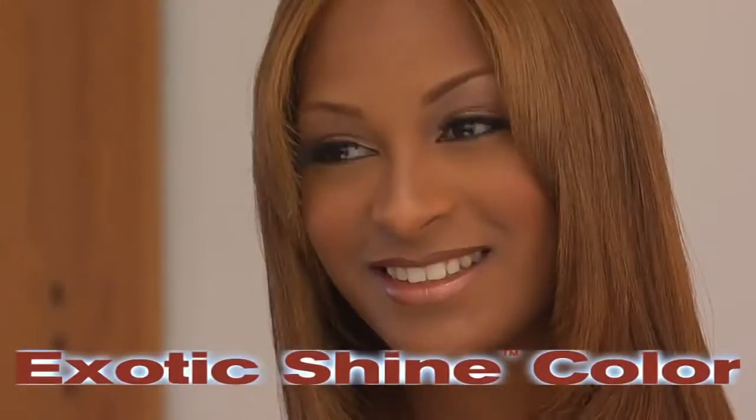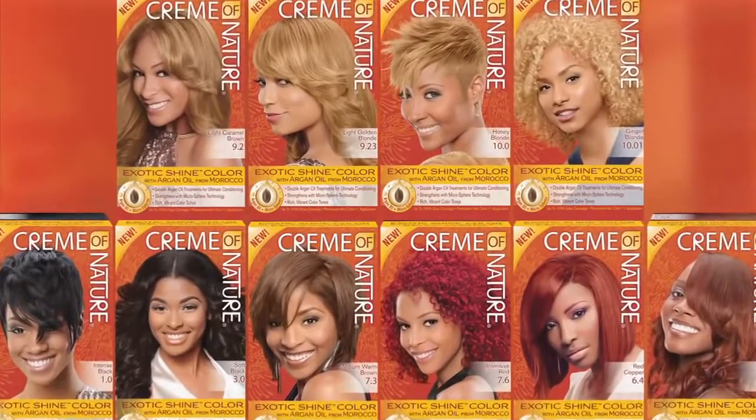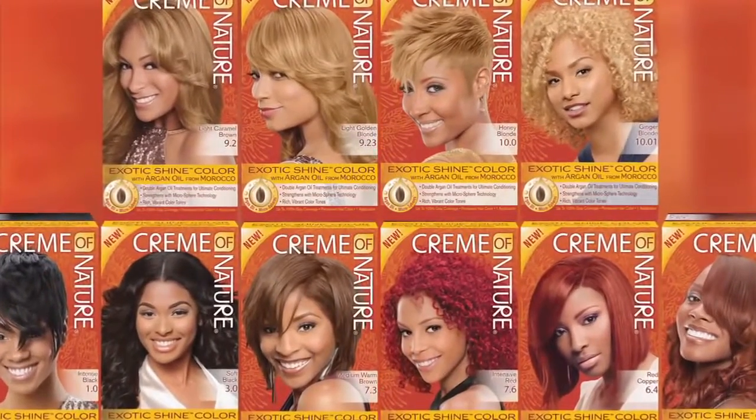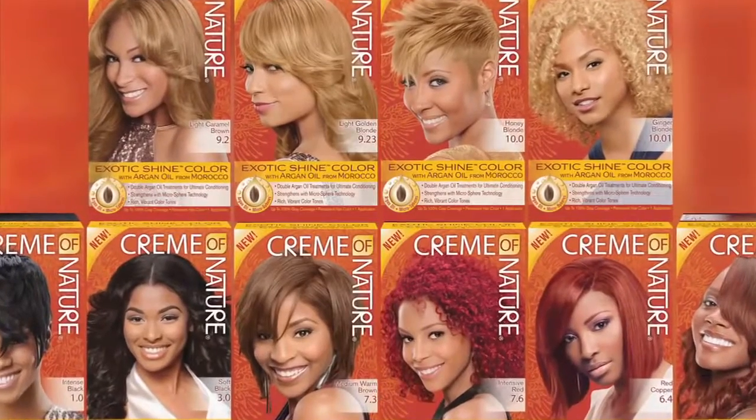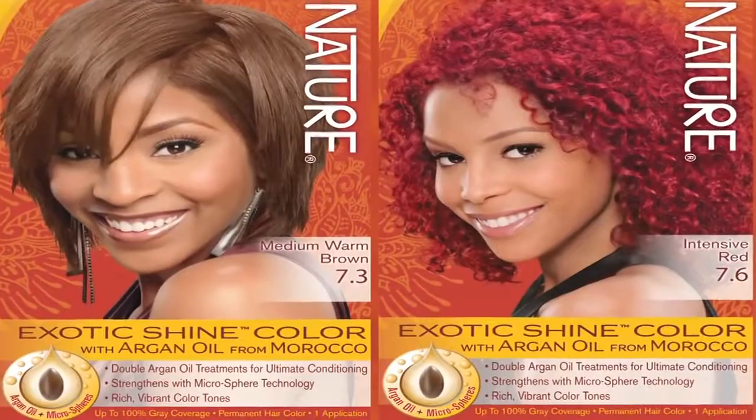Your hair will be healthy and strong with exotic shine. Coming soon in stores — get your new Cream of Nature exotic shine color with argan oil from Morocco. The first hair color with argan oil from Morocco and strengthening microspheres.